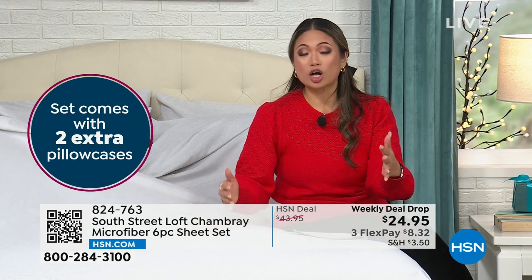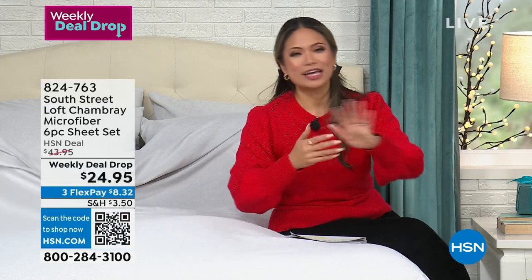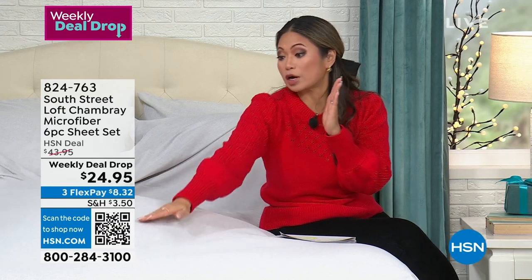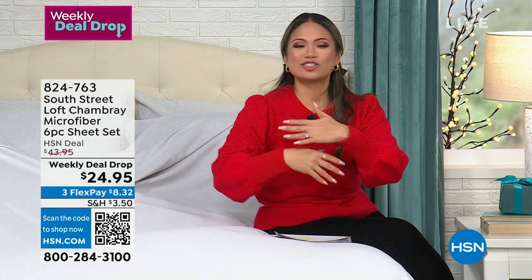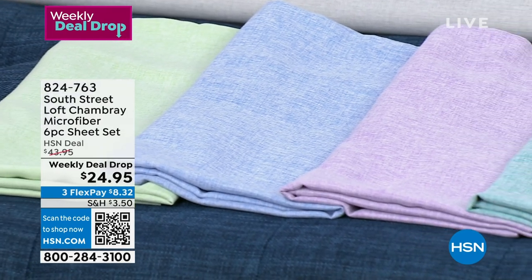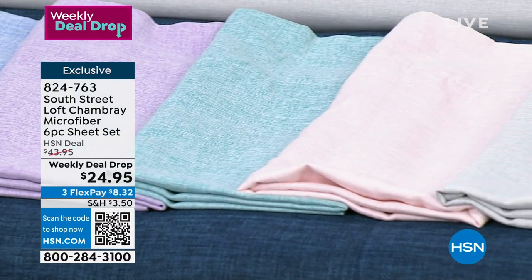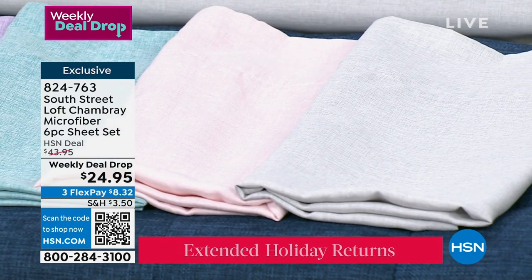The best deal here at HSN is that we have worry-free — you can always return or exchange it, and we offer an easy way for you to do that. So if you're thinking you like one color but might prefer the pink, you can exchange anytime, and you have easy returns until the end of January. Head to HSN.com right now. The order number is right there on your screen — it is 824-763. This is a South Street Loft chambray microfiber six-piece sheet set.